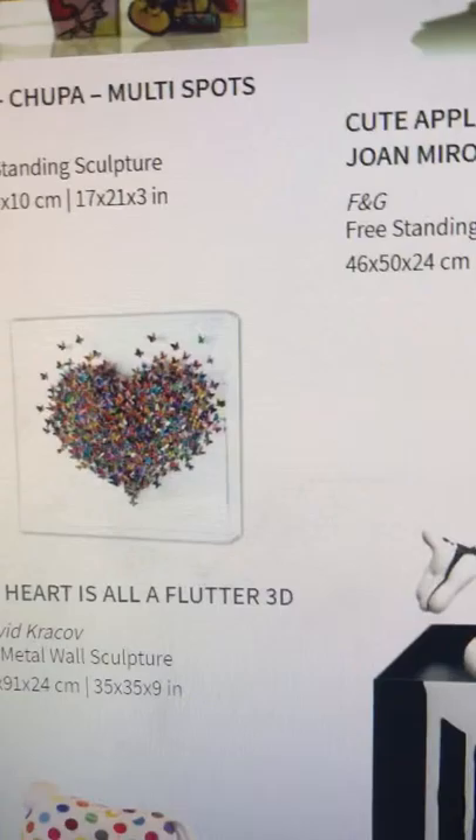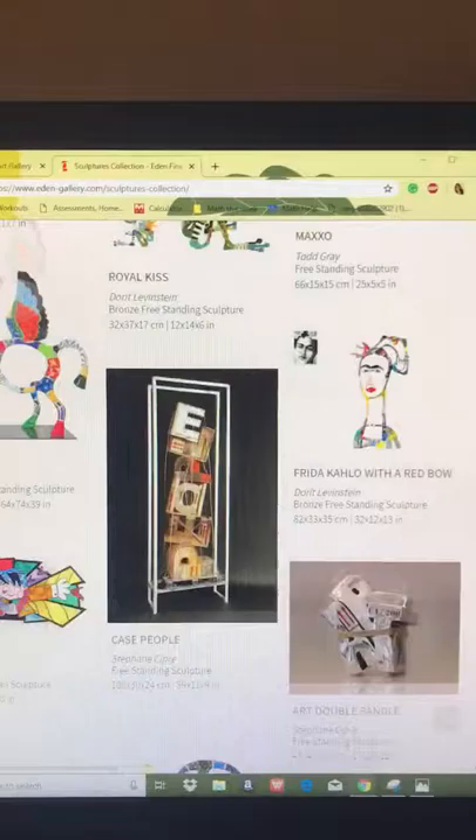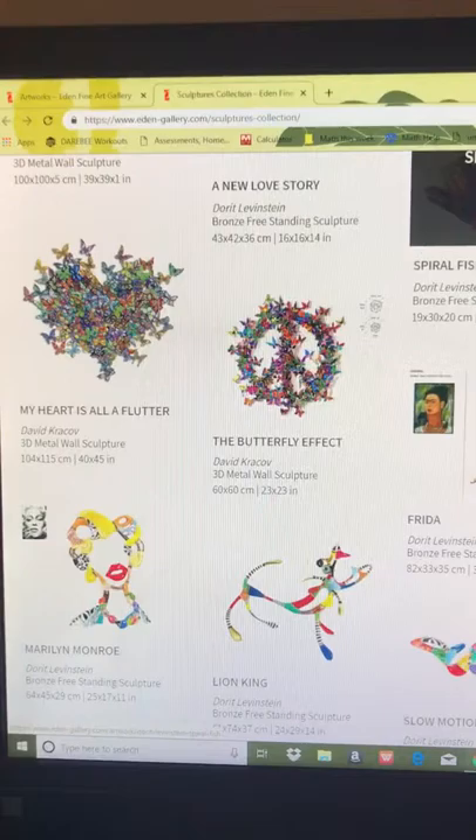That one's by David Krakow. He does very vibrant ones — he's definitely my favorite artist that I've found at this gallery. I like this one as well. I'll go through here and show you some examples. There's some more by David Krakow.